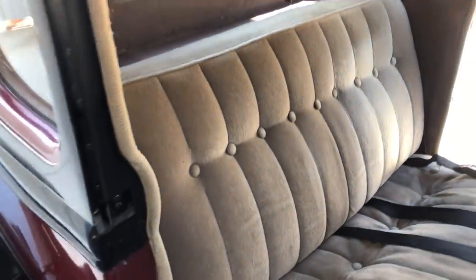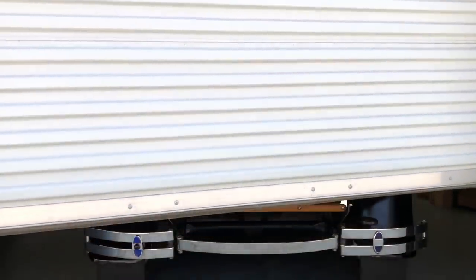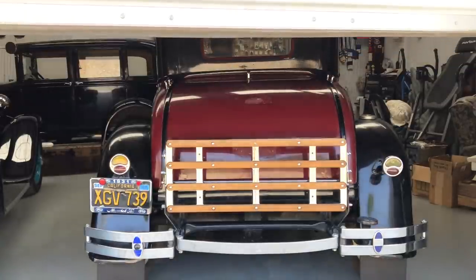This Model A has some modifications to make it perfectly safe driving in today's modern traffic, like seat belts and turn signals. It is so much fun to open your garage door and get to do this!